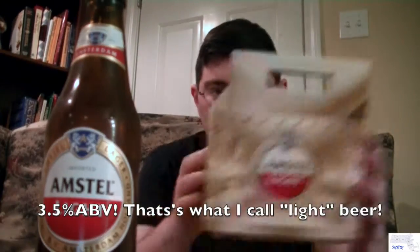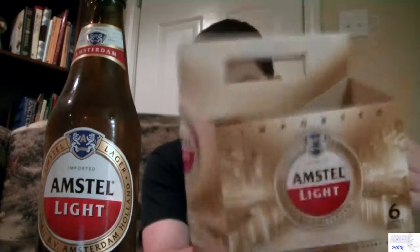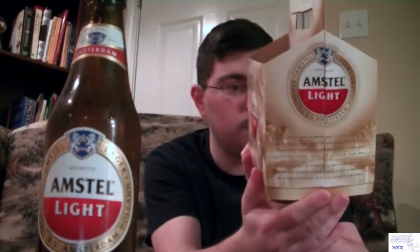Anyways, here's what the six-pack comes like, here's what it looks like. It's got some information on the sides. This is a Dutch beer from the Netherlands. The Amstel Brewery was founded in 1870, and at this point in time it is owned by Heineken International.